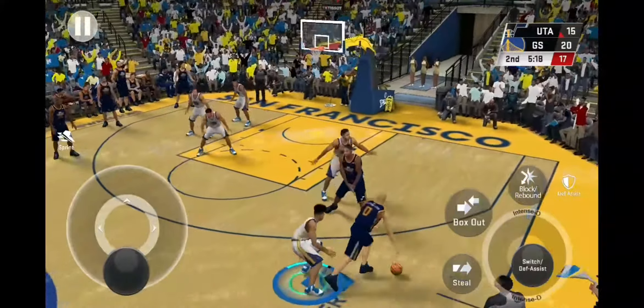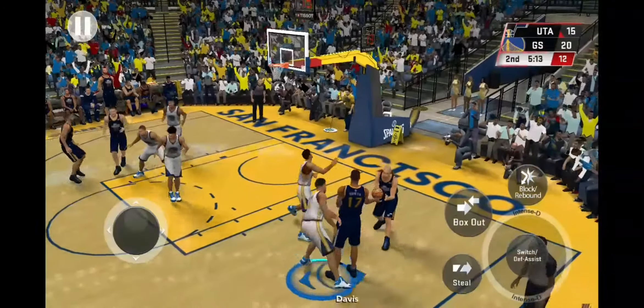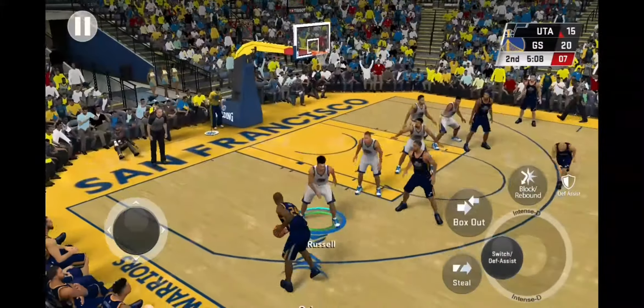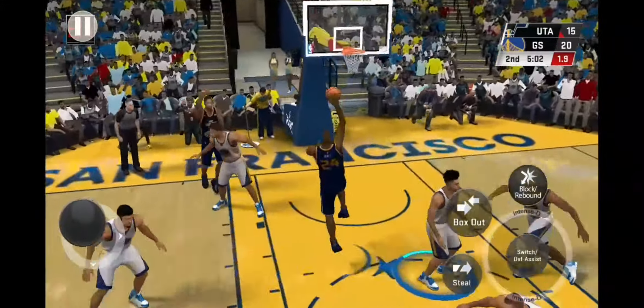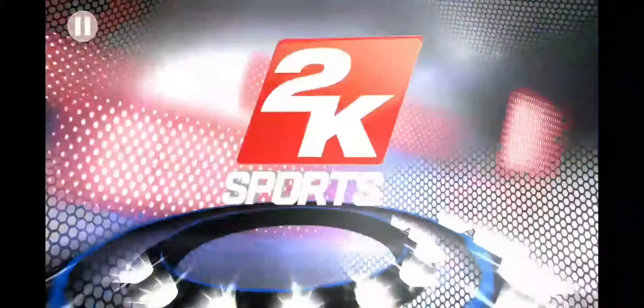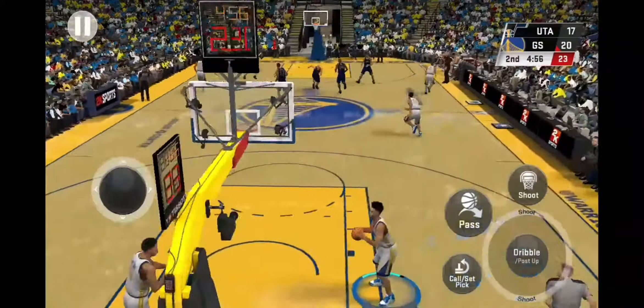The Jazz with possession, trailing by three. Launches a three — gets rebounded by Golden State. Finishes the crip with the slam.